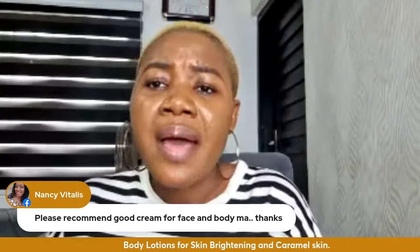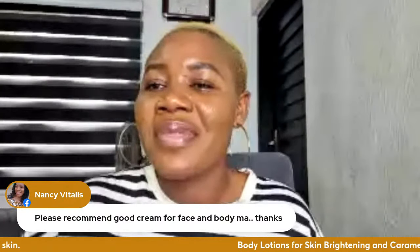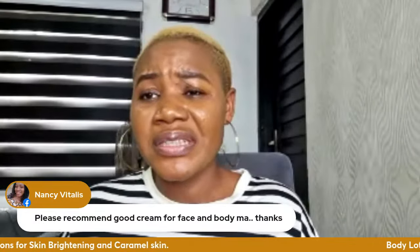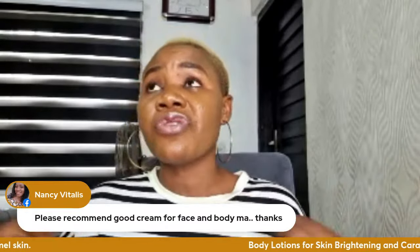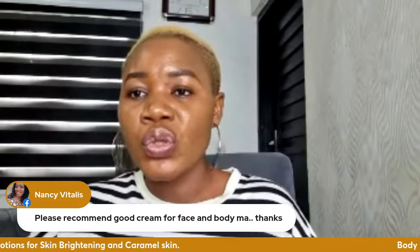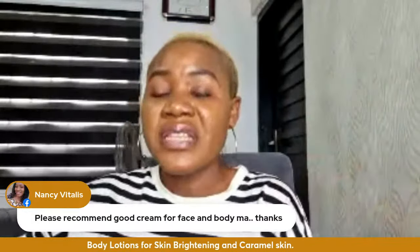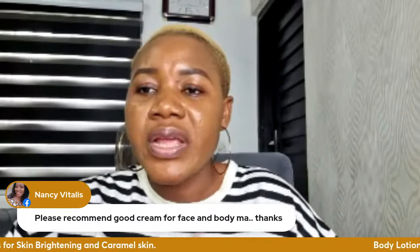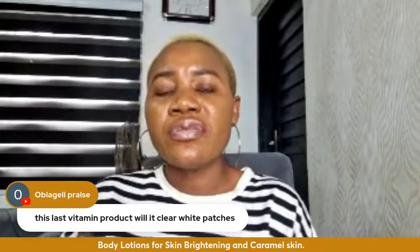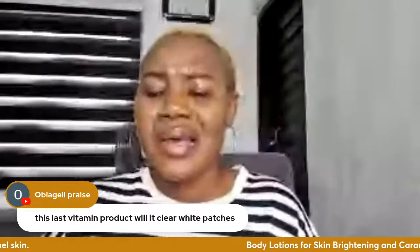For Nancy asking about good cream for face and body: I generally advise that body cream and face cream should be separate, but there are some products you can use on both face and body — I'll put that on my to-do list and make a review. Regarding white patches: I'm going to make a video on how to clear white patches specifically.